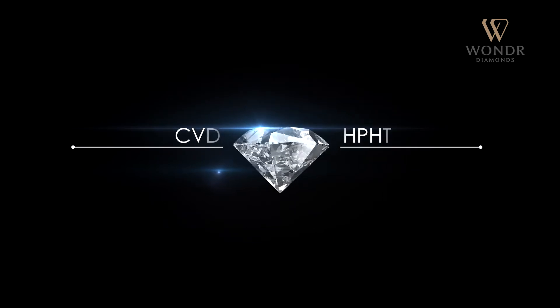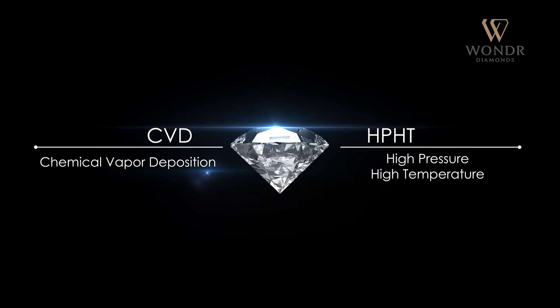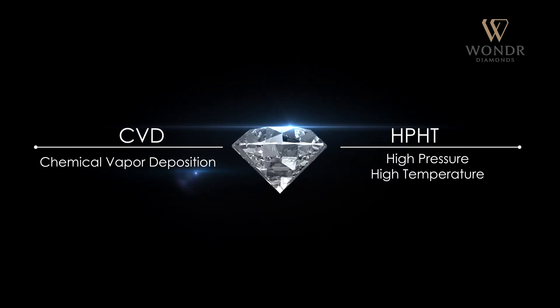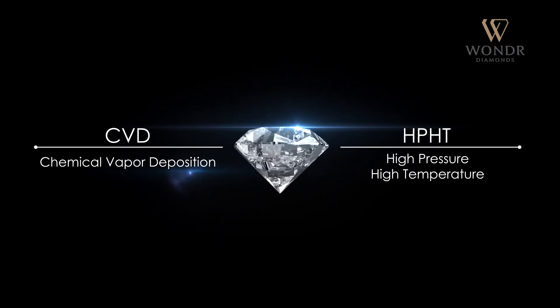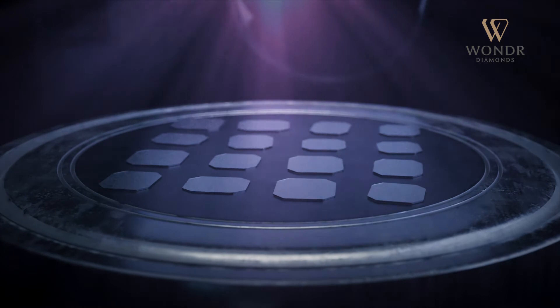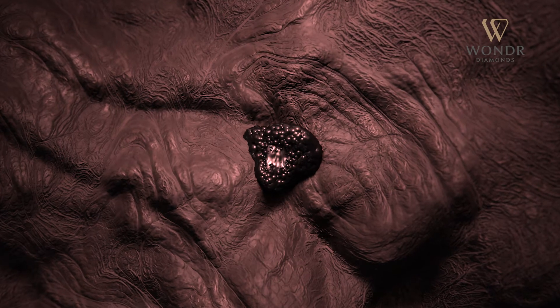Lab-grown diamonds are developed in two ways: CVD (chemical vapor deposition) and HPHT (high pressure high temperature). In the CVD method, the diamond is made in exactly the same way as a natural diamond formed under the earth's surface.